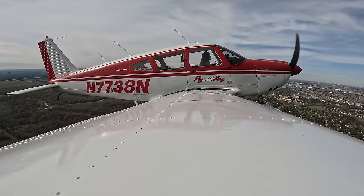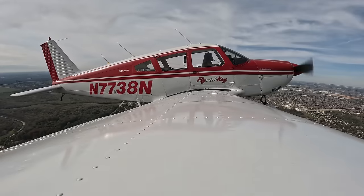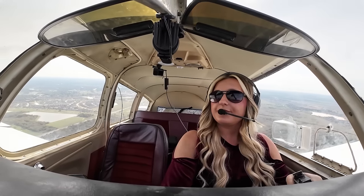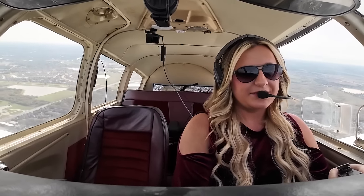Cherokee 773 India November, you can contact Houston Departure. Good flight! Good morning, Houston Departure. Cherokee 7738 November checking in, heading 350, climbing through 1,200. 773 India November, climbing and maintain 3,000. Climbing and maintain 3,000, 773 India November. Thank you.